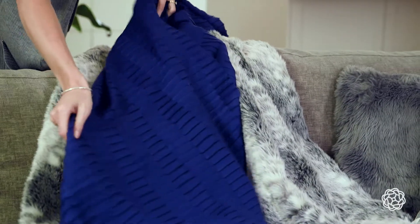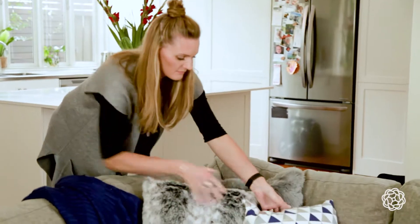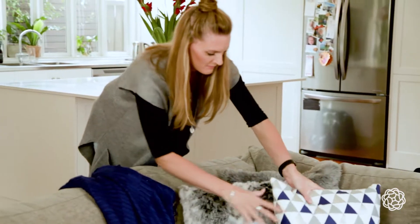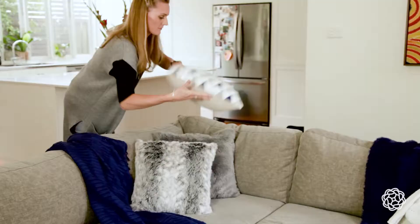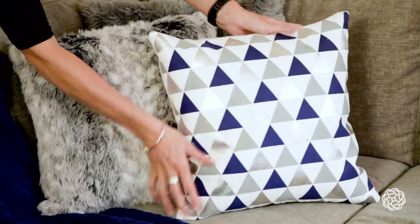Choose a neutral warm colour scheme with one accent colour to tie it all together. Use a number of decorator cushions in various shapes and sizes to create interest. I love cushion cover designs with eye-catching metallic accents and interesting fabrics.